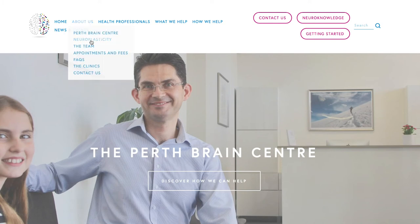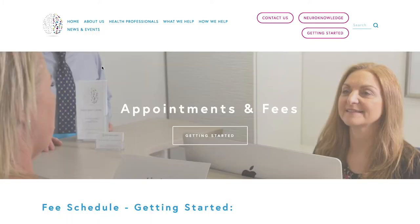Number two: what are the fees? Our fees are clearly explained on the clinic website in the section 'Appointments and Fees'.